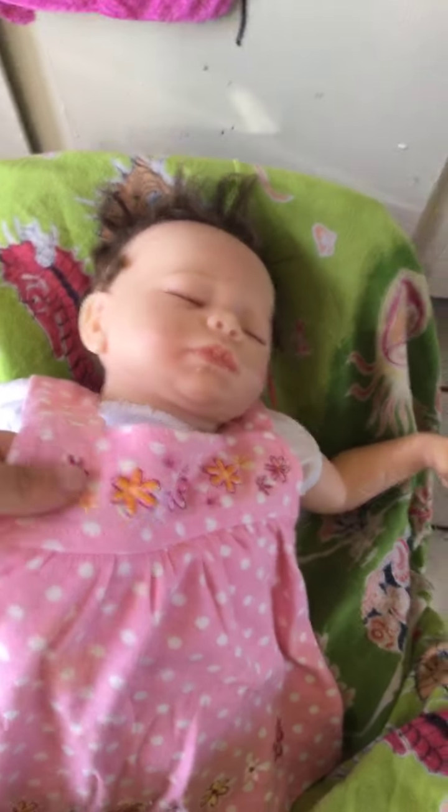Hey guys, so recently I found out that I had some baby clothes and I put them on my baby dolls. Here is Ashley. I found this dress that's so cute. It was mine when I was little.